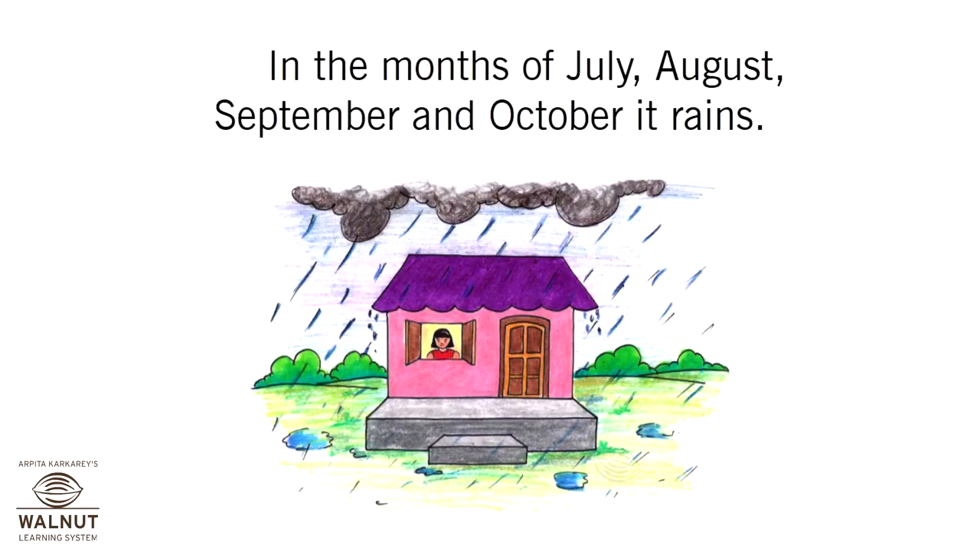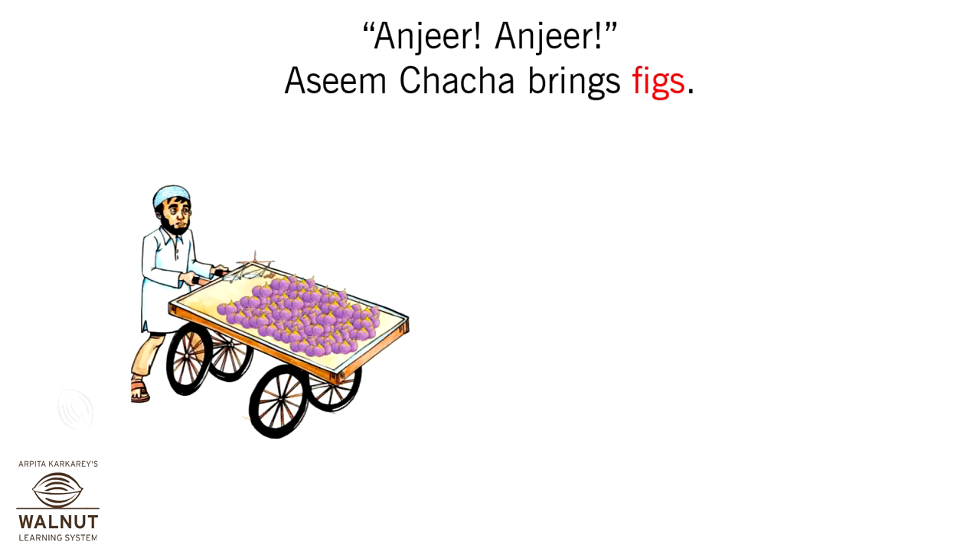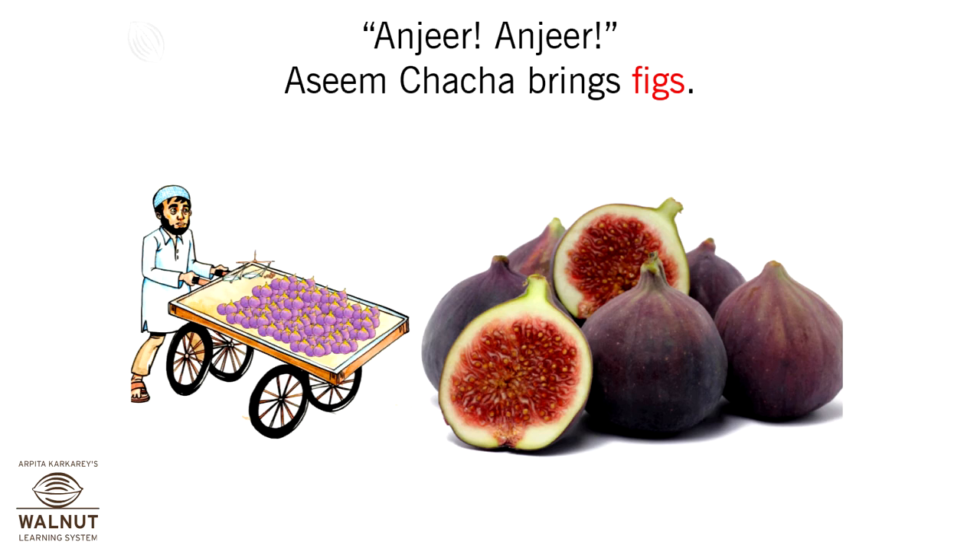In the months of July, August, September and October, it rains. We don't have many fruits in the rainy season. Aseem Chacha brings figs.